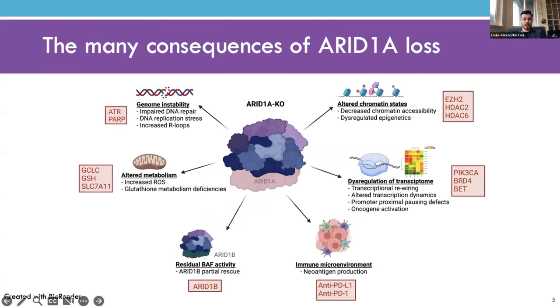ARID1A loss in cancer results in the dysregulation of many processes. We see dysregulated epigenetics with a general decrease in chromatin accessibility. Other phenotypes include gene expression dysregulation characterized by transcriptome rewiring and transcriptional dynamics defects. Our lab has also reported on genome instability associated with ARID1A mutation, including increases in DNA replication stress, DNA damage, and accumulation of R-loops. It's worth mentioning that ARID1B, a paralog of ARID1A, can partially rescue some functions within the complex when ARID1A is lost, but not completely.